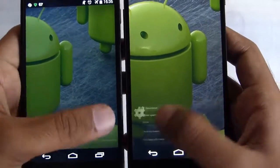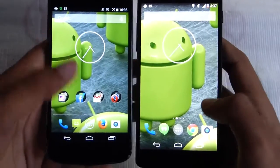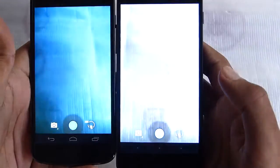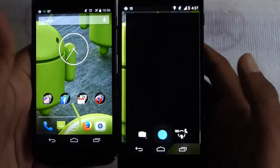First let's take a look at the launching of their respective camera applications. The Nexus 5 loaded up first. Let's take a look at it again — Nexus 5 first.